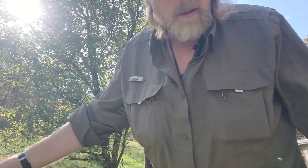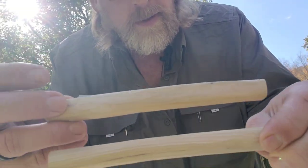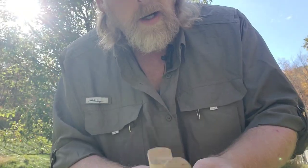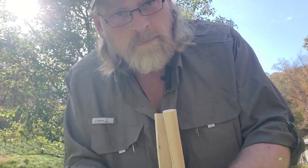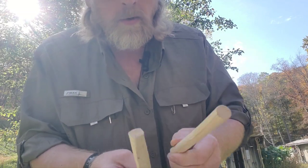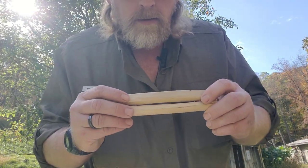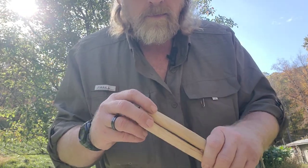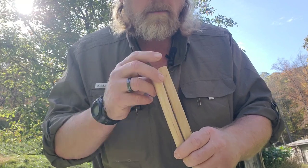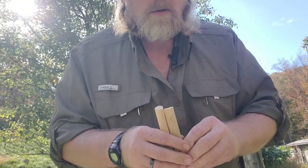In my back pocket I usually carry one or two pieces of pine wood. I'll sometimes whittle on a stick or make a spoon when I have downtime, but more importantly, having a piece of dry pine really helps with getting a fire started if conditions are wet or damp — I always have some dry pine to help me get a fire going.